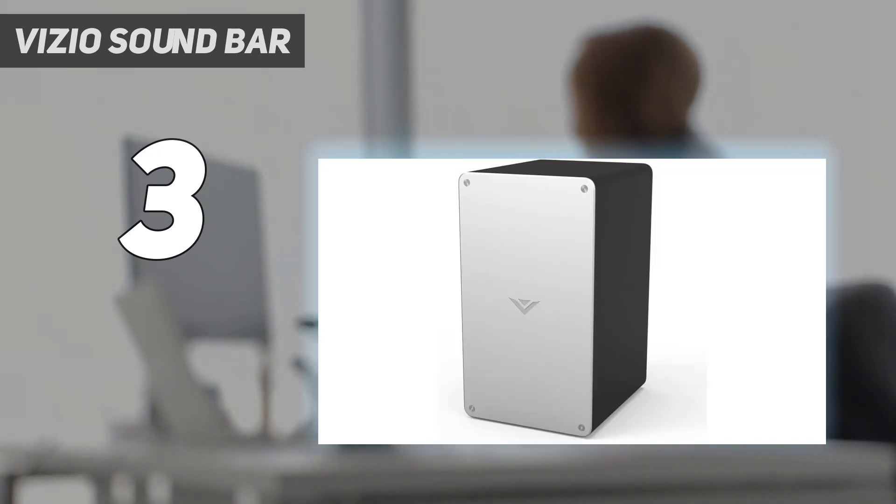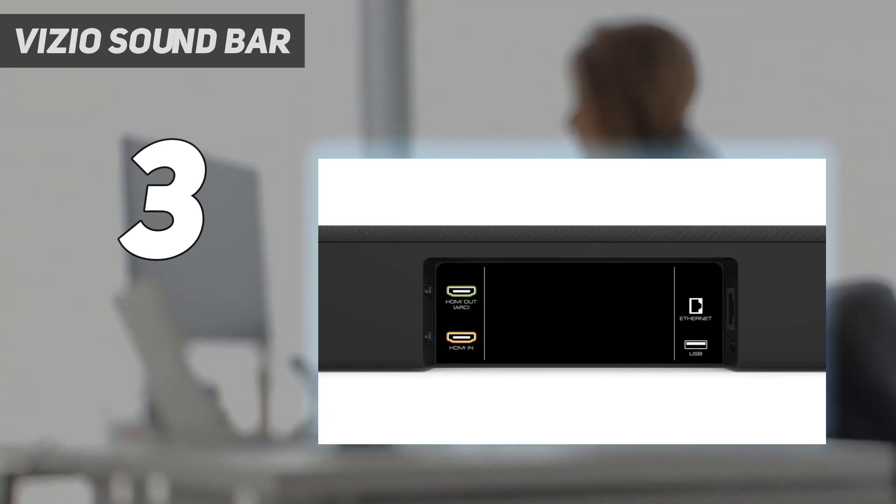At number 3, the Vizio Sound Bar. If you think you need to splurge for the best quality home theater system, think again. The Vizio SmartCast 5.1 channel soundbar system proves that you don't have to break the bank to complete your mini theater. The keyword here is SmartCast — it offers an extra connectivity option for Google Cast.